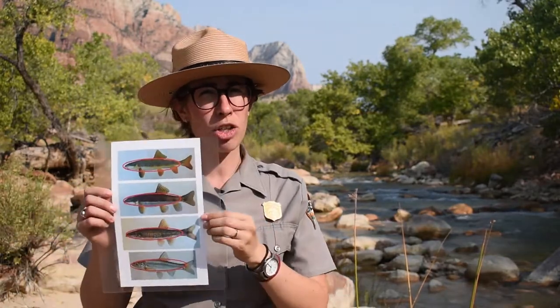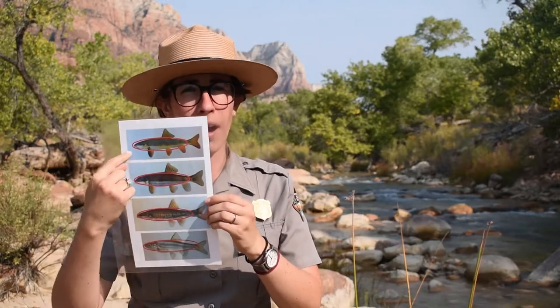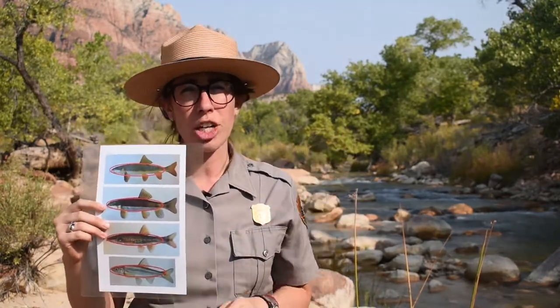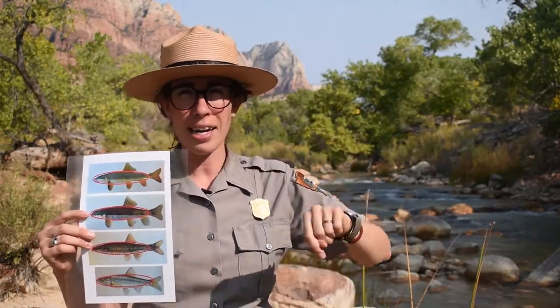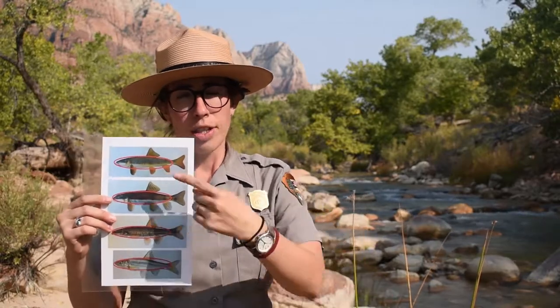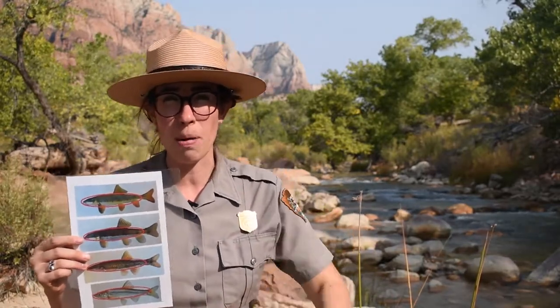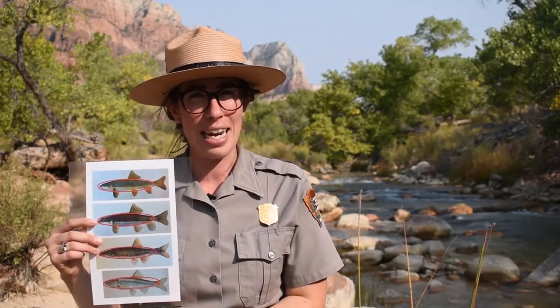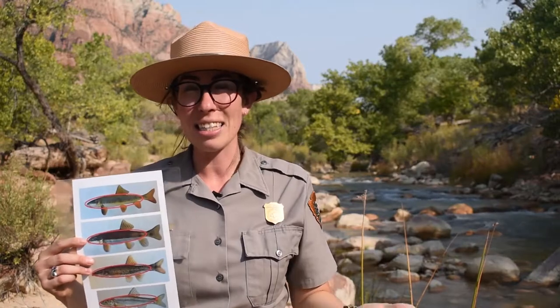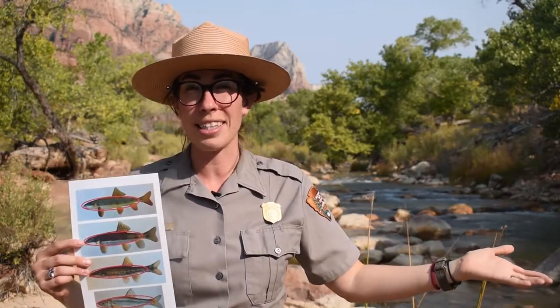But how do these four fish survive in the turbulent Virgin River? How have they adapted? First, I want you to look at this picture I'm holding and notice the shape of the fish. What about that long shape might help them survive in this environment? If you're with a friend, go ahead and pause the video and discuss. You'll see that they're shaped kind of like a torpedo — like the ones you throw in the swimming pool — which makes them very hydrodynamic, meaning they can move very quickly and easily through those violent floods.